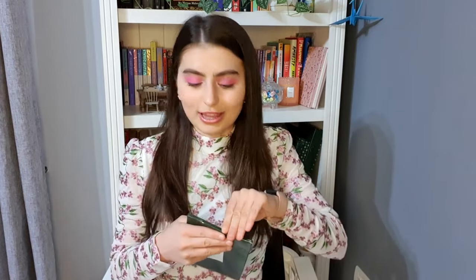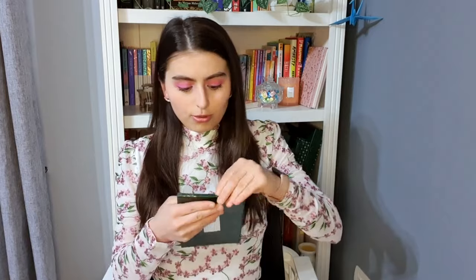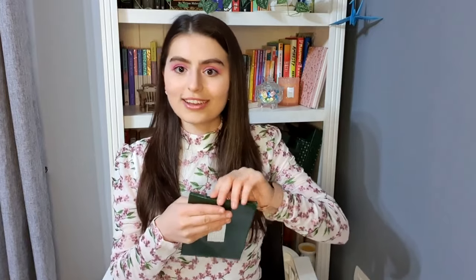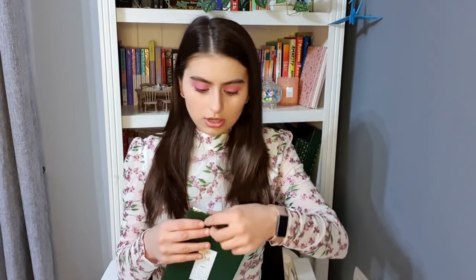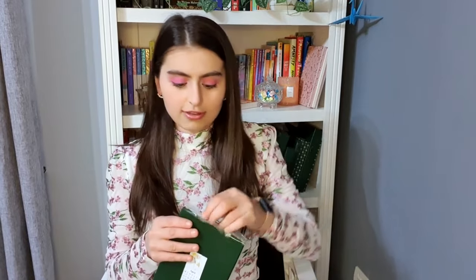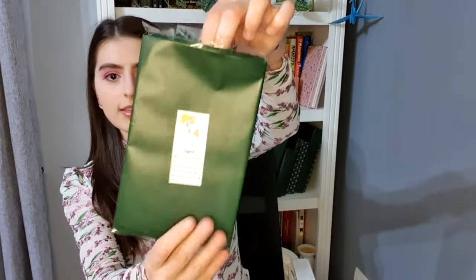I don't remember what it is, so it's just playing into the mystery. Let's open it up and see what we got. I want to mention that all of the books in the Wrapped Up series I got from a secondhand bookstore, so some of them are not in the best condition, but it just makes it more fun. Okay, so this is the April book.